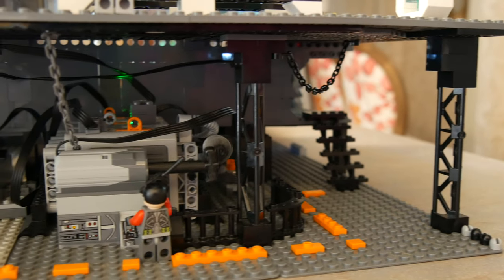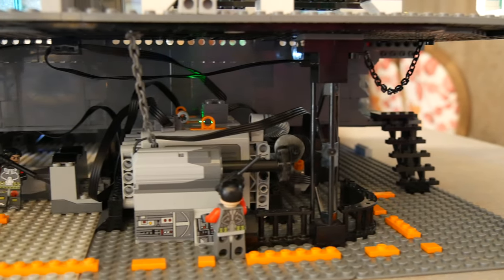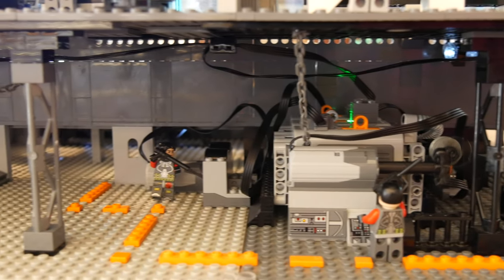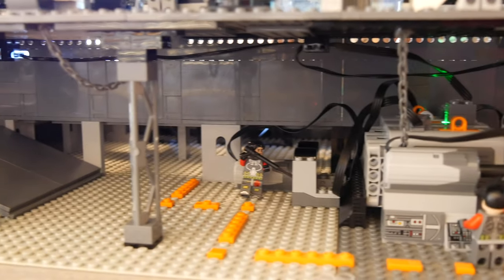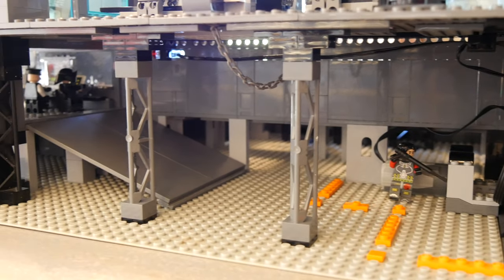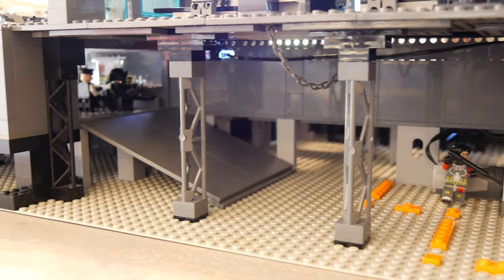Moving to the lower deck, this is the engine room. This is where all the electronics are and all the power generators and such for the base. I put a lot of work into wiring it and making sure the lights actually work — and they actually do light up the space.